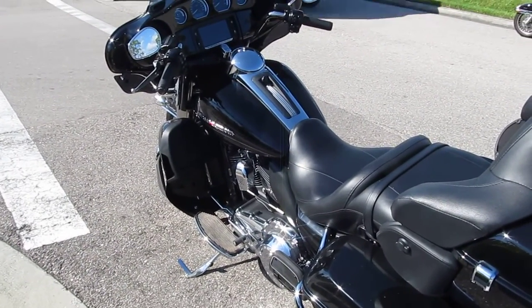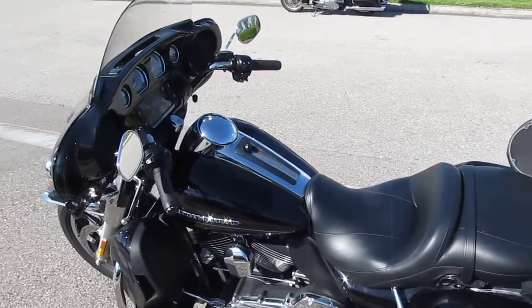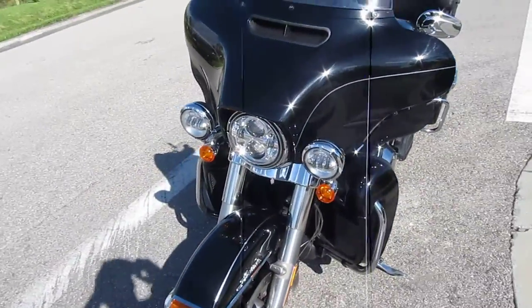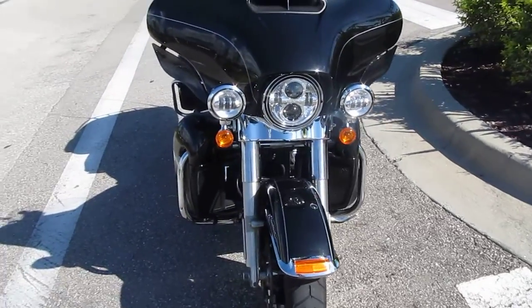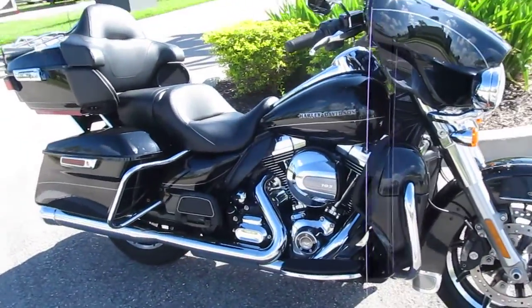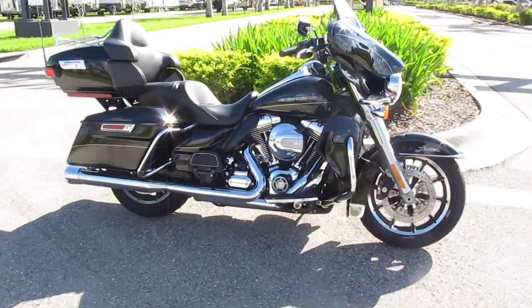GPS is installed, Bluetooth capable, intercom rider to passenger if you're so inclined. Big old batwing up front, got the big Daymaker lights. Little under 11,000 miles on this bike — check it out. Ask for Aaron, ask for Joe at sixpencehd.com.